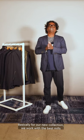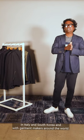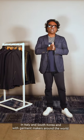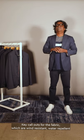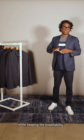For our new collection we work with the best mills in Italy and South Korea and garment makers in the world. Key call out for the fabric: they are wind resistant, water repellent, and 4-way stretch whilst keeping the breathability.